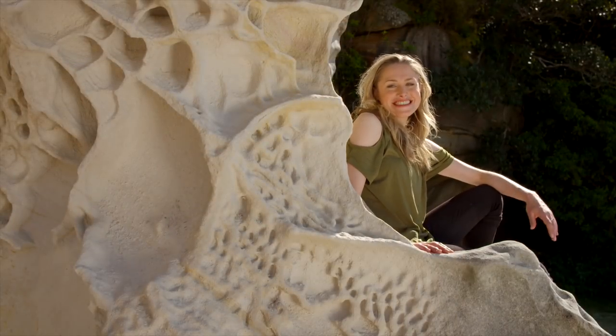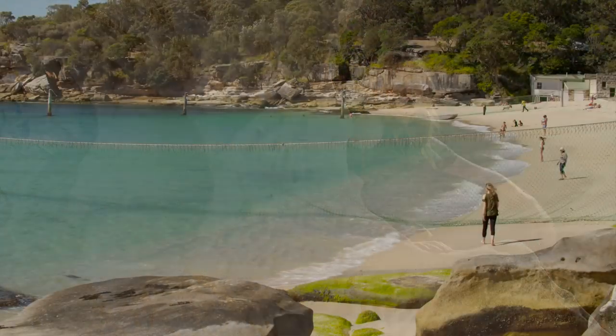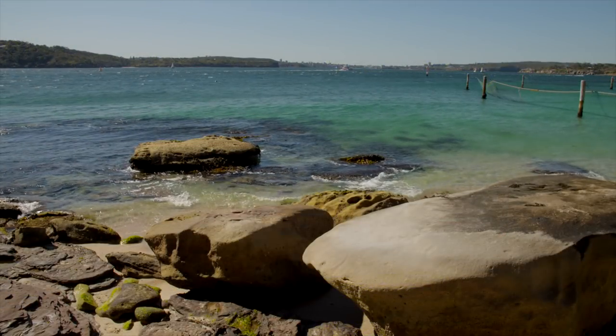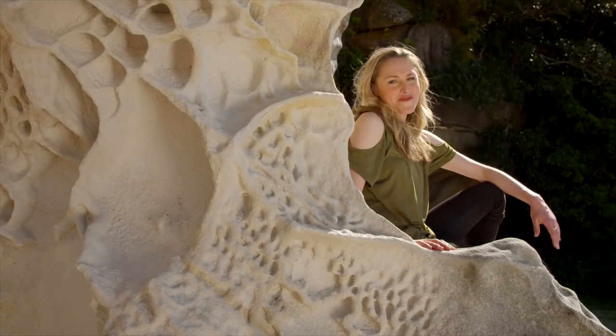How breathtaking is this location? The Nielsen is situated on the beautiful harbourside beach of Shark Bay, only eight kilometres from Sydney CBD, home to sandstone boulders and pristine blue water — the perfect spot for an afternoon dip.